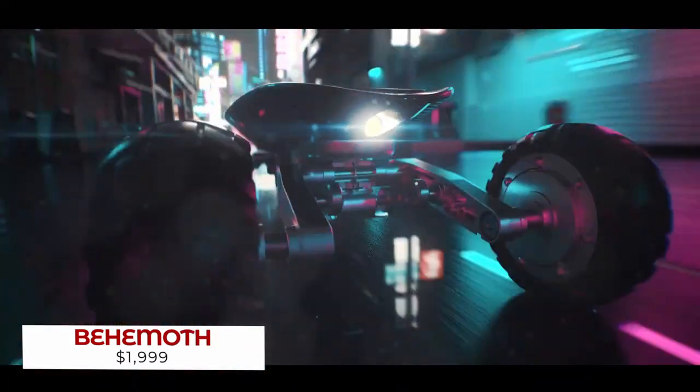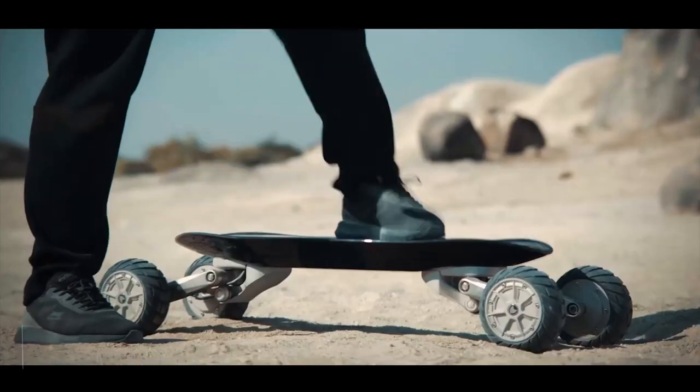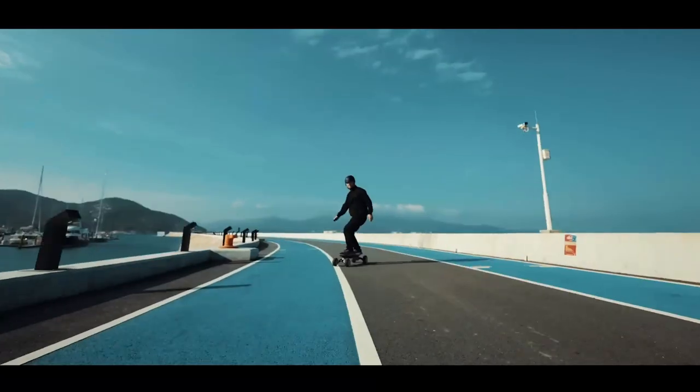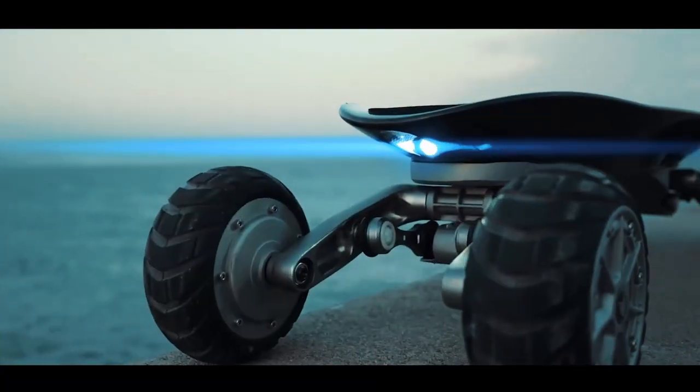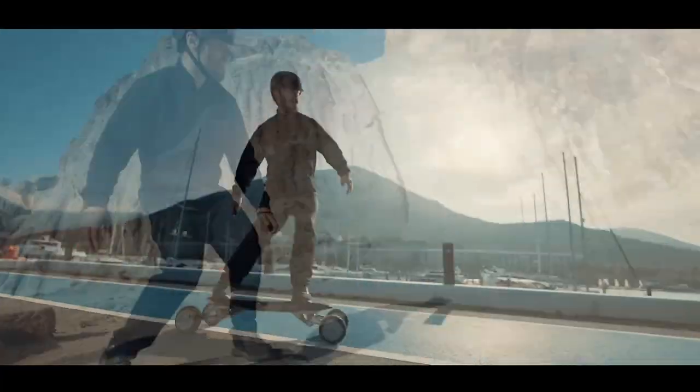With its unmatched stability, the Behemoth Electric Longboard is an excellent choice for all of your adventures around town. This board has all of the latest bells and whistles, from auto-balancing suspension to rugged off-road tires, ensuring you have a comfortable ride no matter where you go.